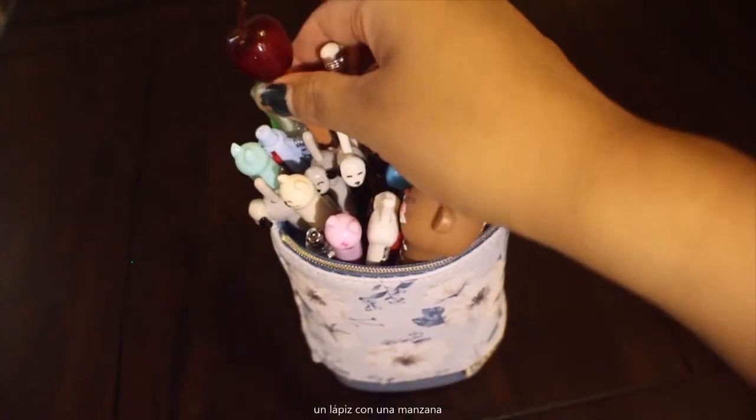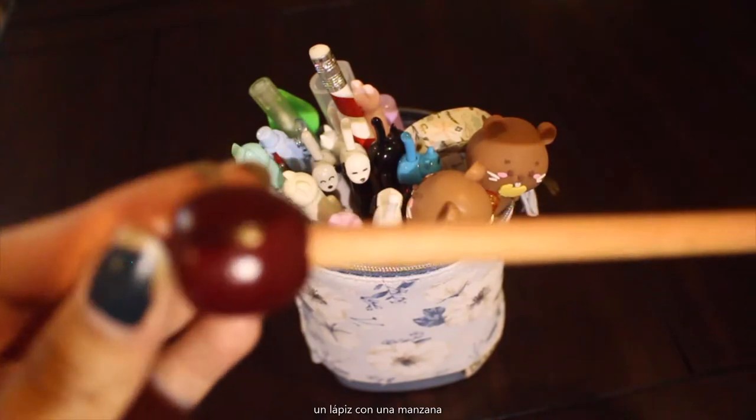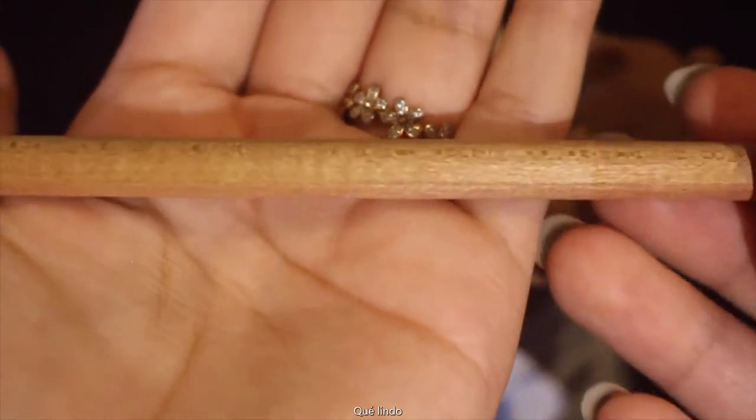For the first item, it is a pencil with an apple on top. My mom gave me this — I thought it was really cute, so I had to put it inside my stationery pencil pouch.